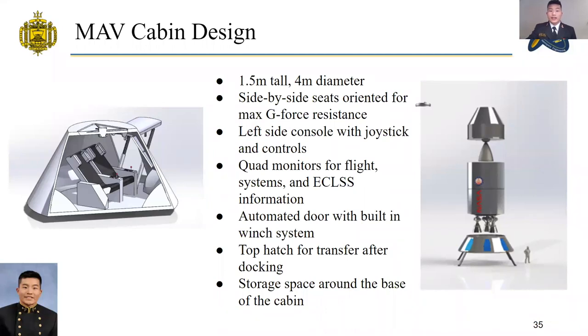The MAV's cabin is designed for extreme functionality and ease of use. The cabin is roughly 1.5 meters tall with a base diameter of 4 meters, offering a total volume of about 3.3 cubic meters. The main features are co-pilot and pilot seats oriented for maximum sustained g-force during launch, with joystick and control pads to the left of each seat for manual docking and control. Each astronaut has two vertically stacked monitors feeding information on flight, life support, critical subsystems, and a camera feed for docking. Access is through a side hatch with built-in pulleys for an internal winch system. After docking, the astronauts can transfer through the top hatch directly from their seats into the mothership.